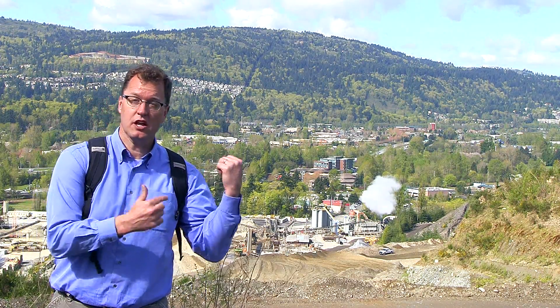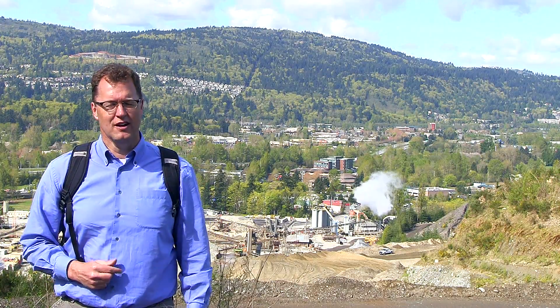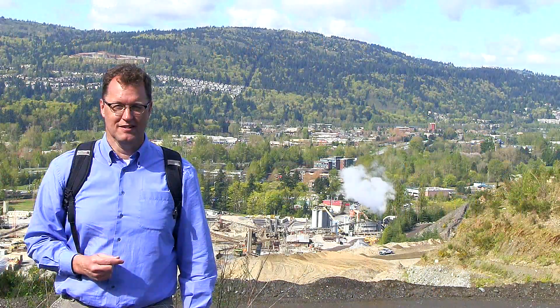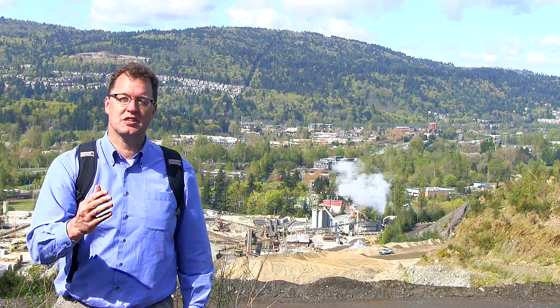Much of the sand and gravel was already used to build Interstate 90 a few decades ago. Why is there so much sand and gravel here? It's an Ice Age deposit — but not a moraine. This is an Ice Age river delta, where an Ice Age river flowed into Glacial Lake Sammamish.